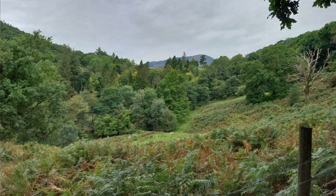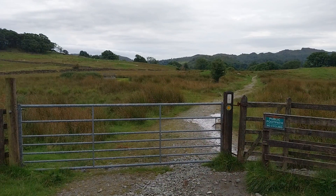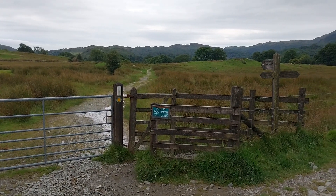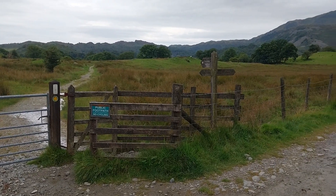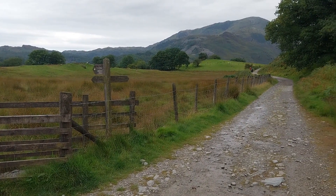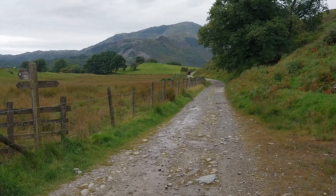As we walk up that path there are a number of really nice views off to the left-hand side. We pass a gate to a path that goes down into the Langdale Valley and comes out not too far from the Three Shires Inn. What we're going to do is carry on down that path that basically hugs the bottom of Lingmoor Fell, with some really nice views off to the left-hand side, down across and into the Little Langdale Valley.